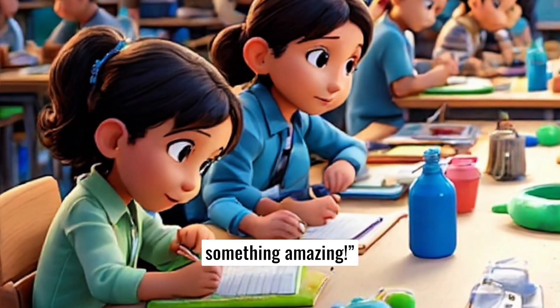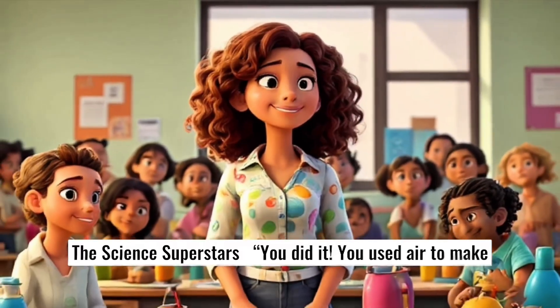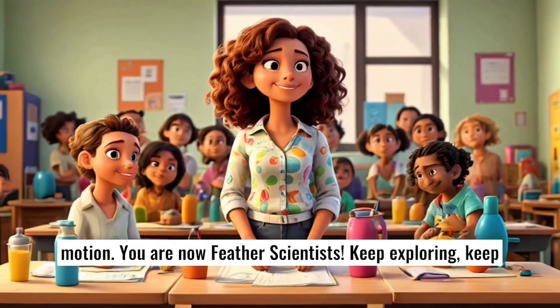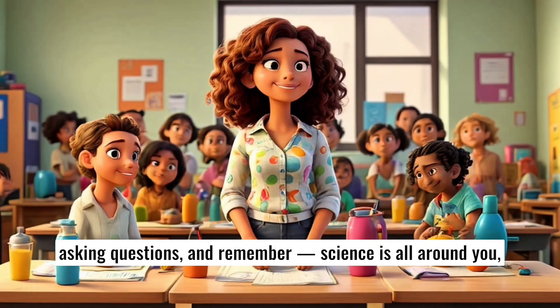You discovered something amazing. You did it. You used air to make motion. You are now feather scientists. Keep exploring. Keep asking questions. And remember, science is all around you, even in the air you breathe.